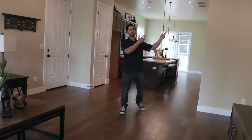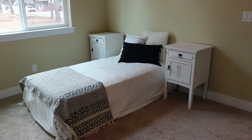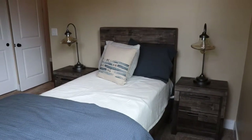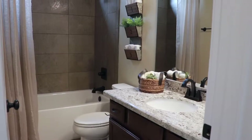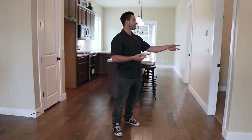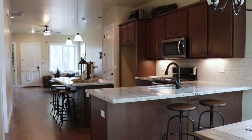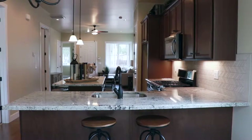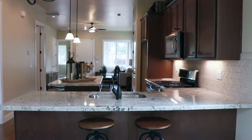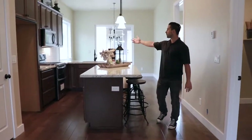Walk through here, we have the two kids rooms and the Jack and Jill bathroom right there. We have the laundry right here. Tankless hot water heater comes standard in all these homes. The kitchen here comes with granite standard throughout the home. We have nice Whirlpool appliances.